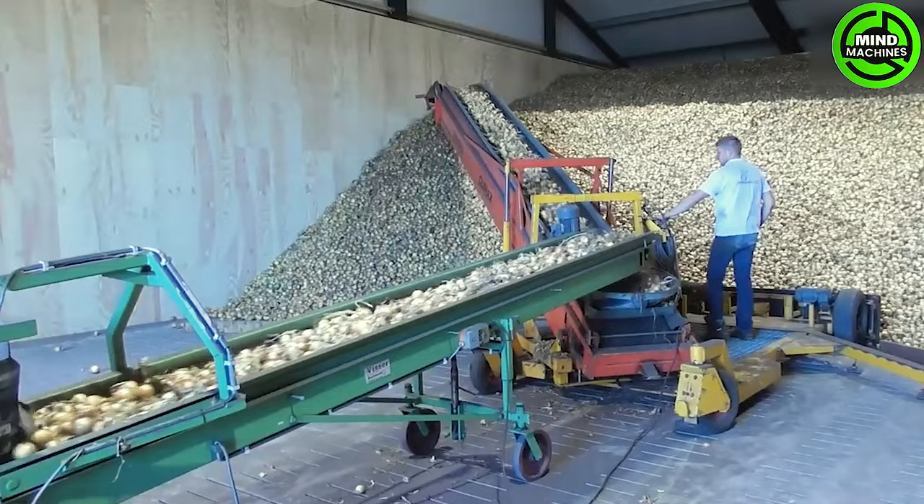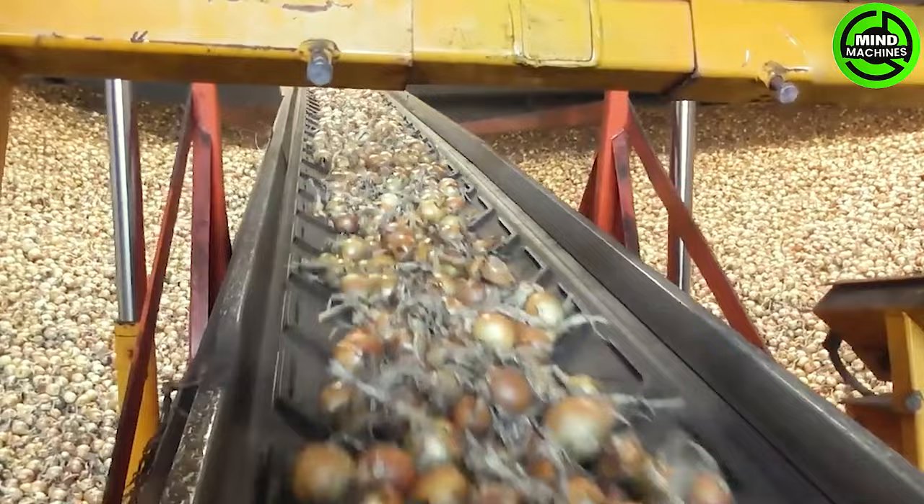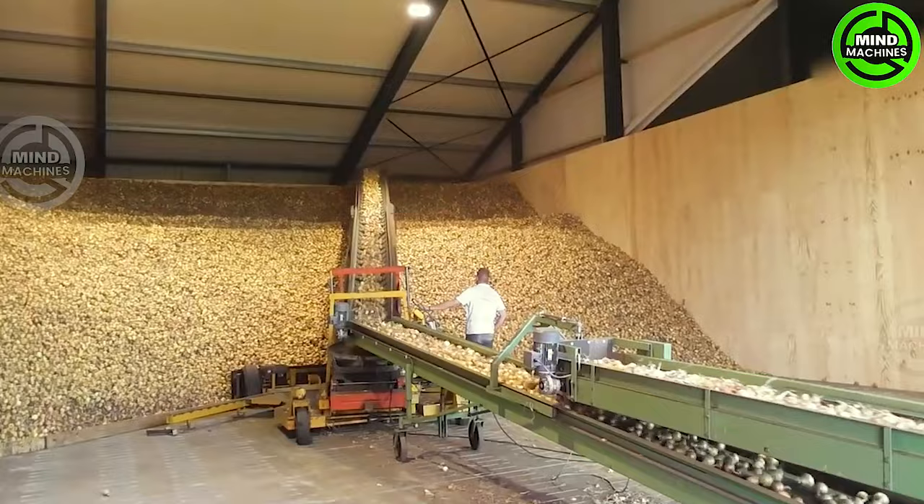Once harvested from expansive fields, these onions — in immense quantities — seamlessly make their way into storage facilities with the aid of cutting-edge agricultural machinery, elevating the entire process to a new level.